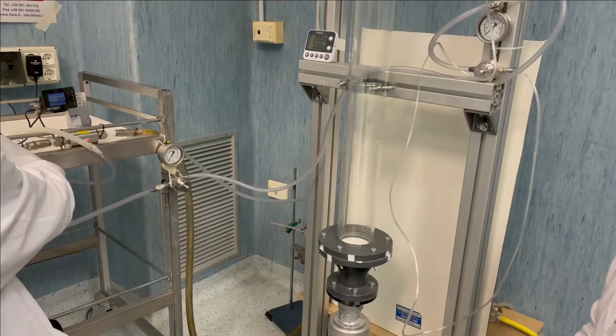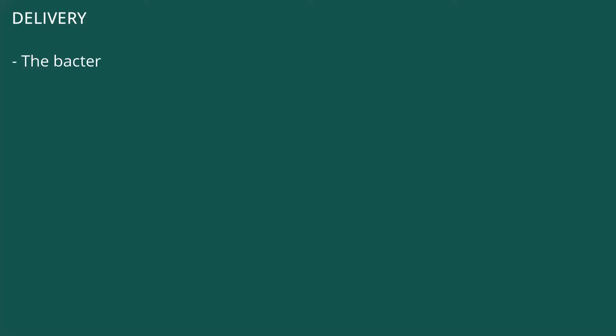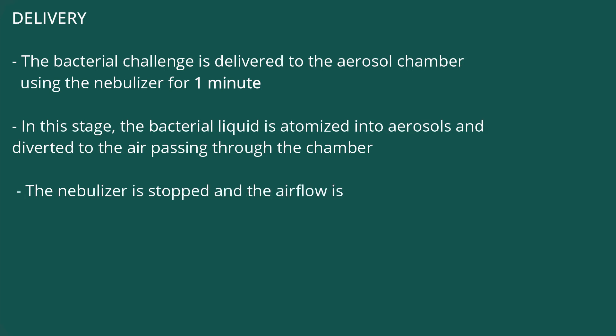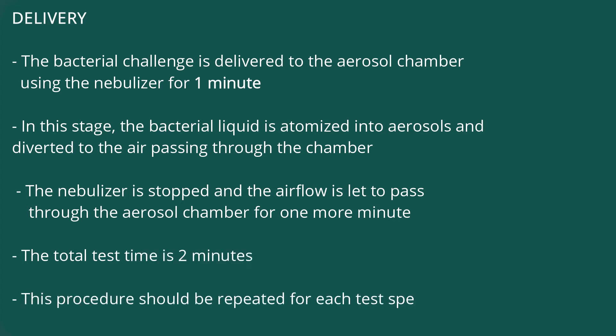Delivery. The delivery of the bacterial aerosol for one minute is followed by one minute of airflow. The bacterial challenge is delivered to the aerosol chamber using the nebulizer for one minute. The bacterial liquid is atomized into aerosols and diverted to the air passing through the chamber. The nebulizer is then stopped and the airflow is let to pass through the aerosol chamber for one more minute. The total test time is 2 minutes. This procedure should be repeated for each test specimen, and at least 5 specimens must be tested.